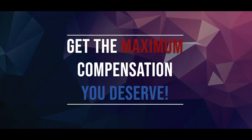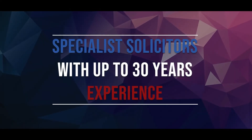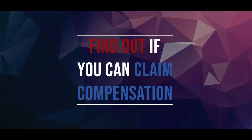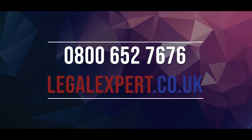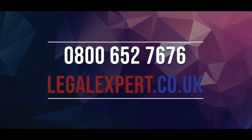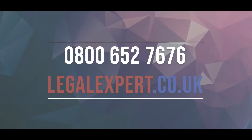Get the maximum compensation you deserve. We have specialist solicitors with up to 30 years experience. In order to find out if you can claim compensation, call our free phone helpline now on 0800 652 7676 or visit our live chat service at LegalExpert.co.uk.